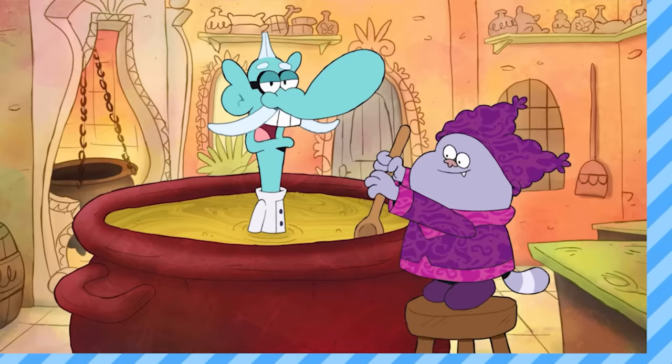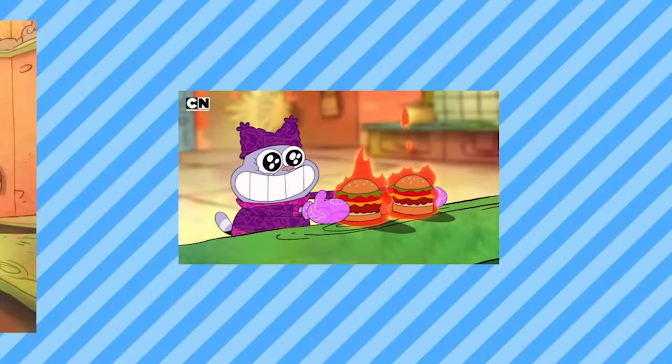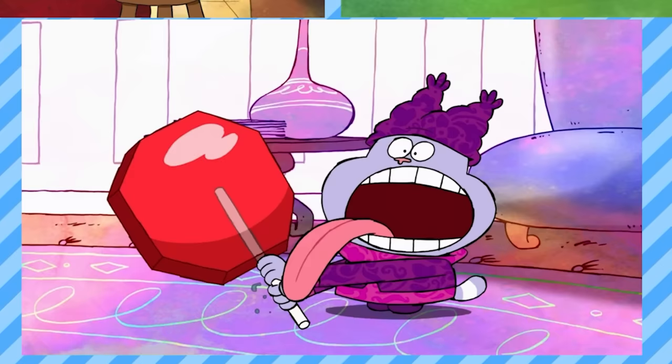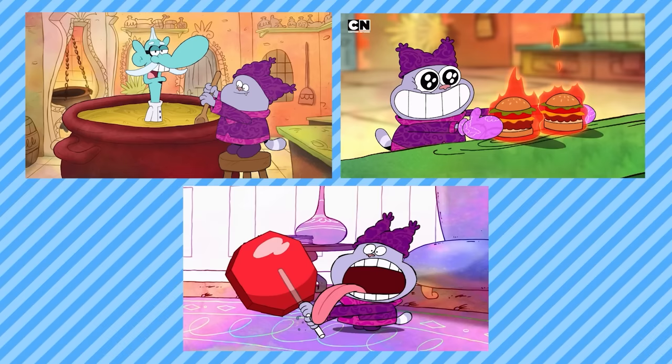I've got three screenshots. First up, we've got this screenshot of Chowder cooking Mungdol in this human soup he's making. Next up, we've got Chowder holding some very spicy burgers, it looks like. And lastly, we've got Chowder licking an oversized lollipop. Now obviously, one of these isn't a real screenshot — I have drawn it. So what do you guys think? Anyone have any ideas which one's the fake screenshot?